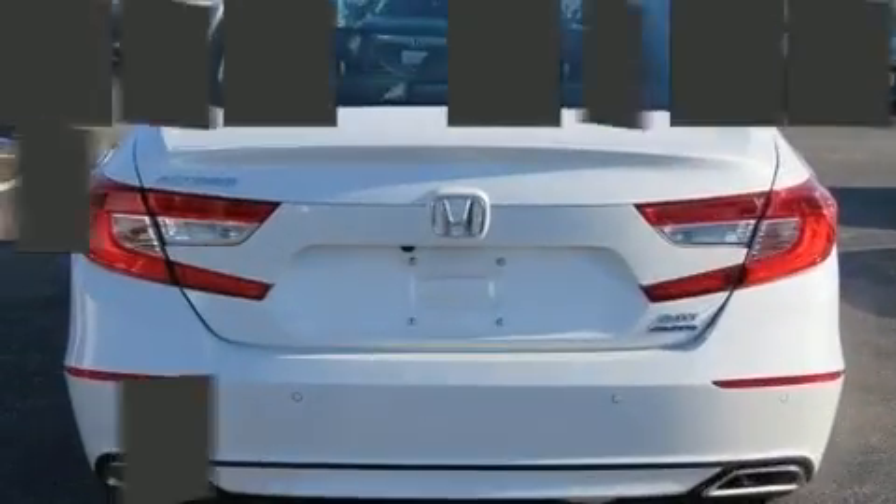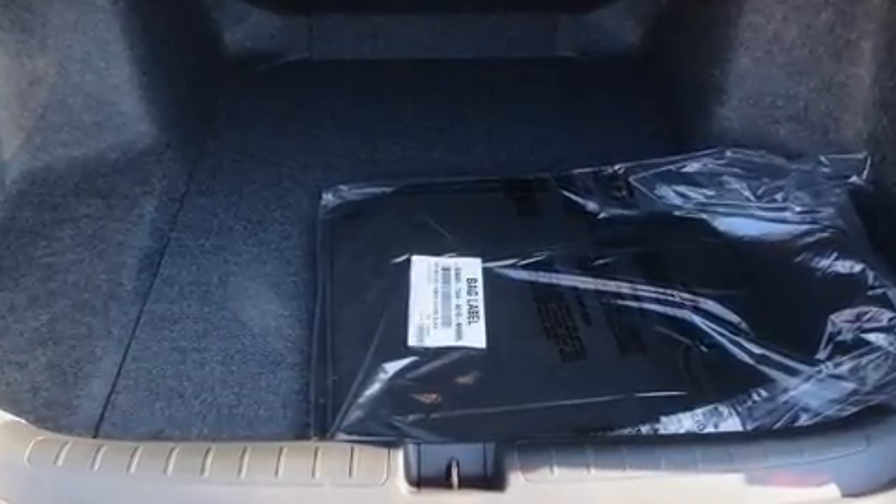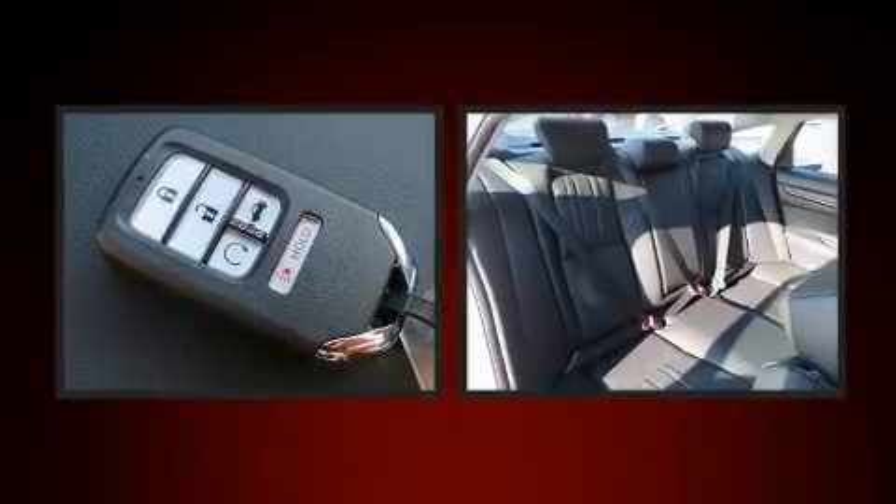Rear passengers enjoy the seat heating functionality, keeping them warm during the winter months. Audio features include an AM-FM radio, steering wheel mounted audio controls, and 10 speakers, providing excellent sound throughout the cabin.